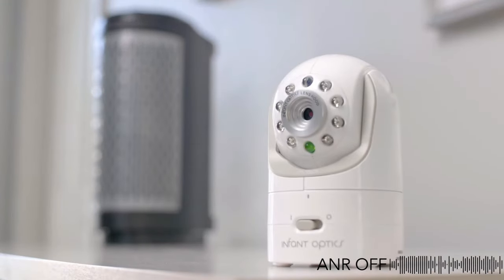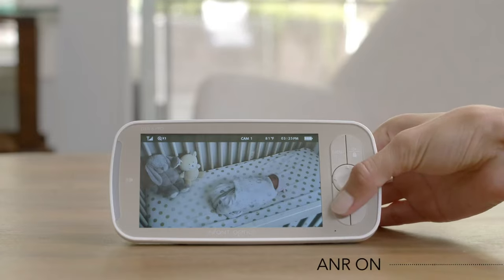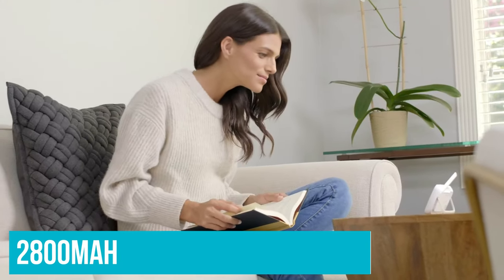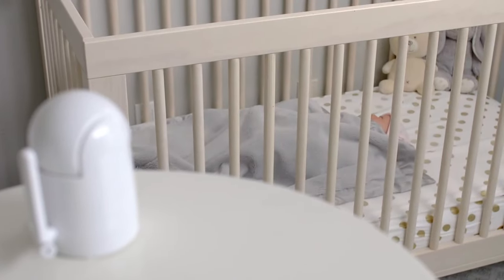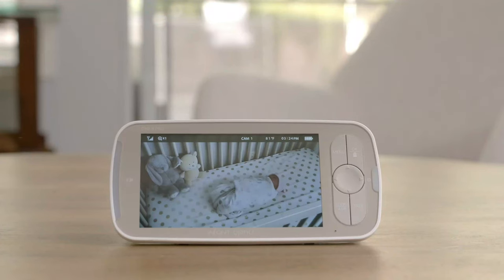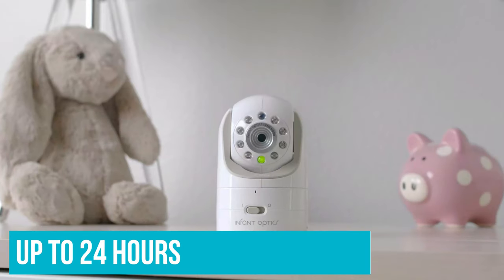The DXR8 Pro's screen brightness and color quality were fantastic, as were the day and night vision video quality. The large 5-inch monitor is complemented by a higher capacity battery, coming in at 2800 mAh versus the original 1200 mAh, which helped achieve a battery life around four hours with the screen on the highest brightness setting. Infant Optics also sells a portable power bank for the DXR8 Pro that can extend battery life up to 24 hours.